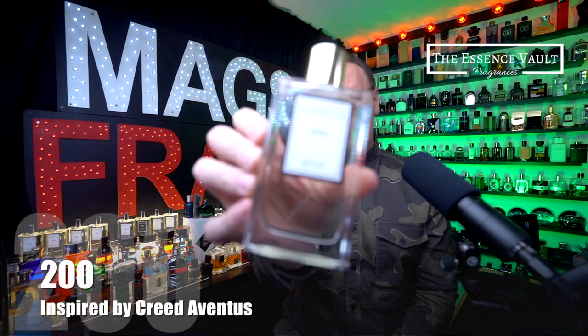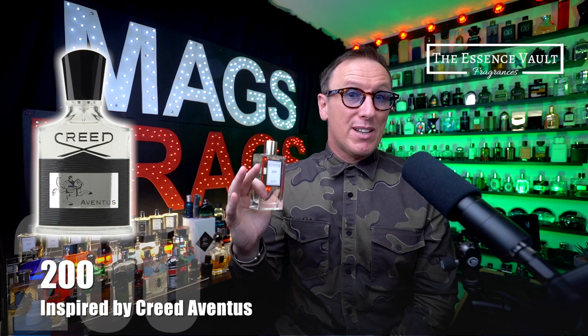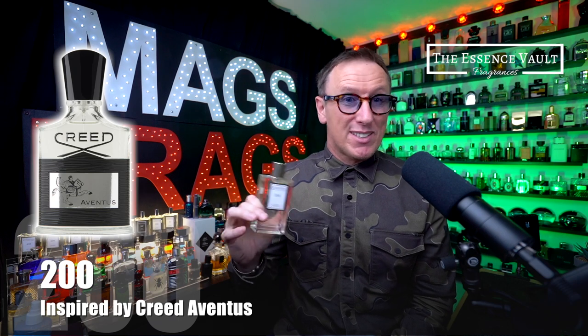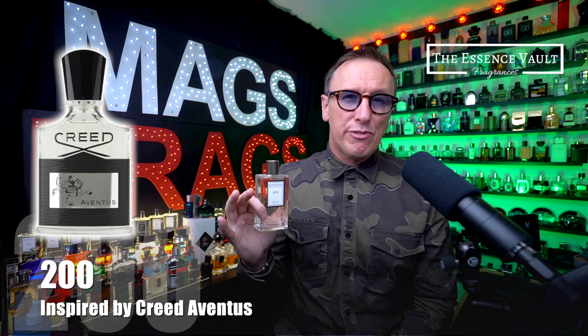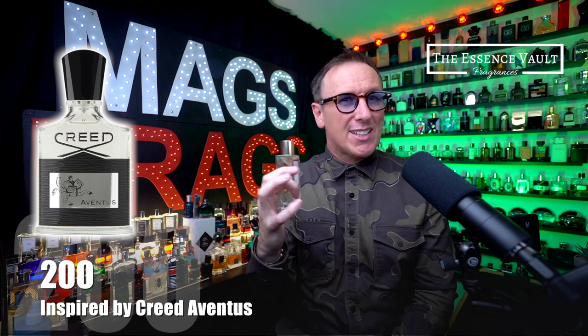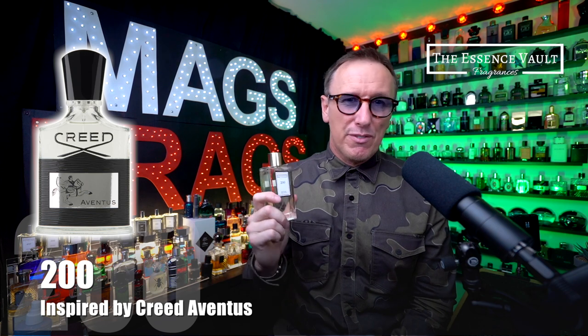Next up is the one I get asked about the most, number 200, which is the Essence Vault's interpretation of Creed Aventus. In terms of accuracy I don't think it's quite there and although it does remind me of Aventus, this isn't going to fool anyone into believing you're wearing the original Creed version. It does smell pleasant enough as a standalone scent and it's really fresh and fruity with maybe a 30-40% nod to the original, but there's not much of the woodiness or intense smokiness. I would say it's not quite as good as Armaf's Club de Nuit Intense Man or Afnan's Supremacy Not Only Intense, so if you're looking for the closest replicas I would recommend either of those two over this one.